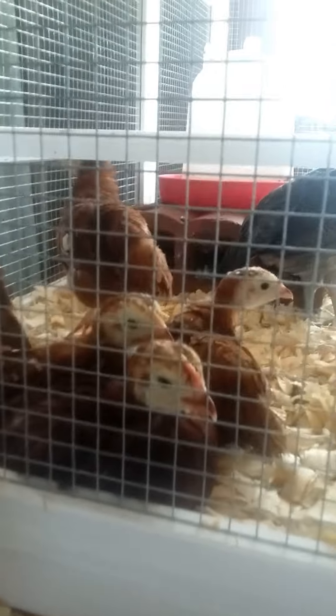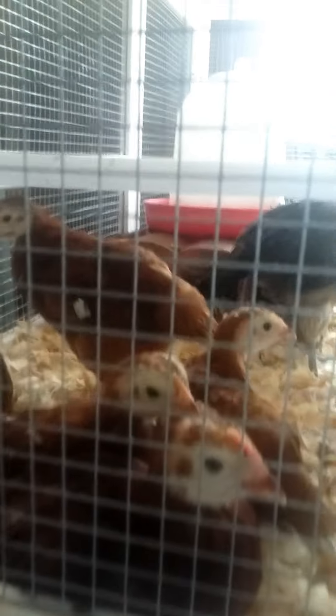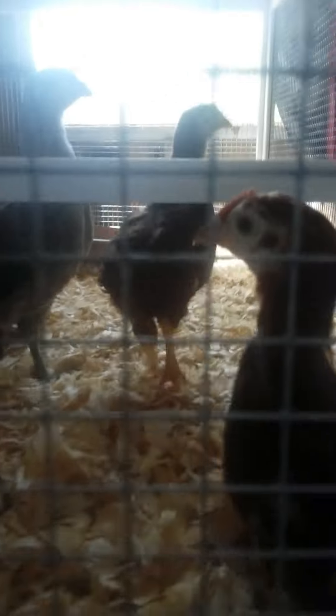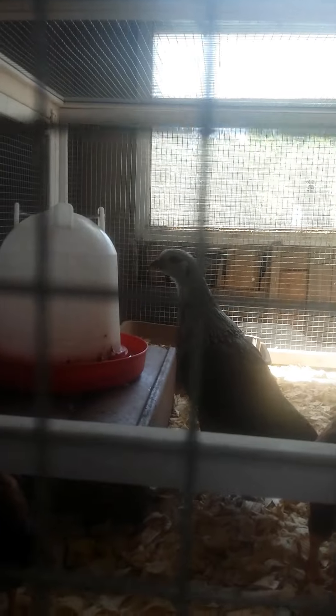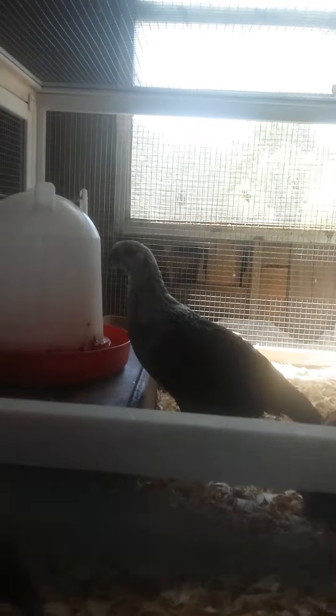Here are our Tractor Supply chicks. They're two weeks old now. And that silver one there, she's not a Tractor Supply chick — she was born here. But her momma kind of abandoned her when she was little, so here she is.